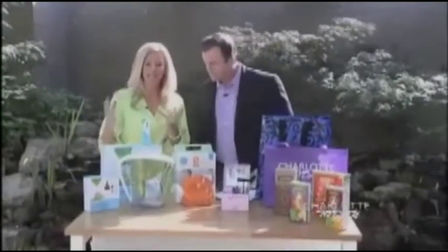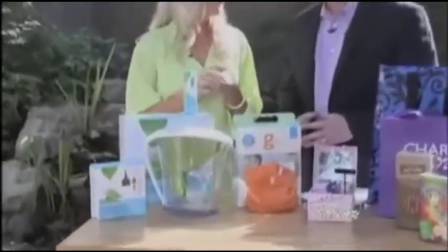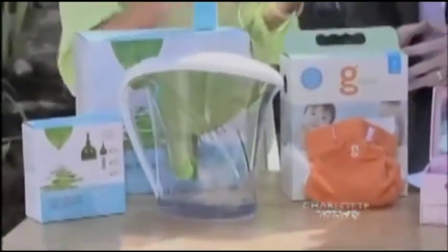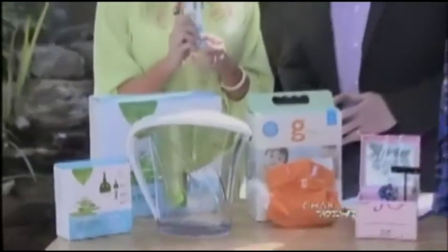First I've got the Shaklee Get Clean Water Pitcher. Shaklee has been involved in the environmental movement for over 50 years, so I was really excited when they came out with this water pitcher. It's the first certified water pitcher that actually takes lead out of water, so really healthy for the kids and our family. The water filter that goes in it has an 80-gallon filter life, which is equivalent to about 600 bottles of water.